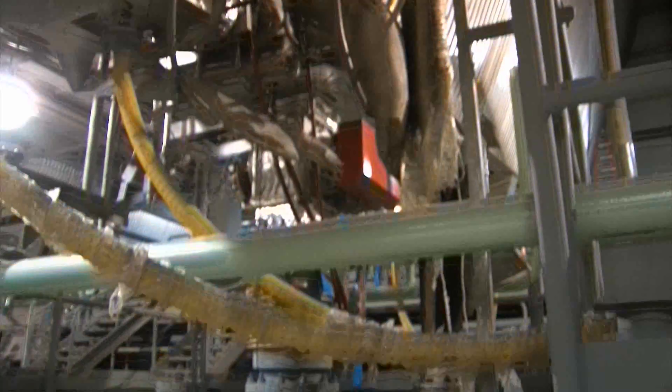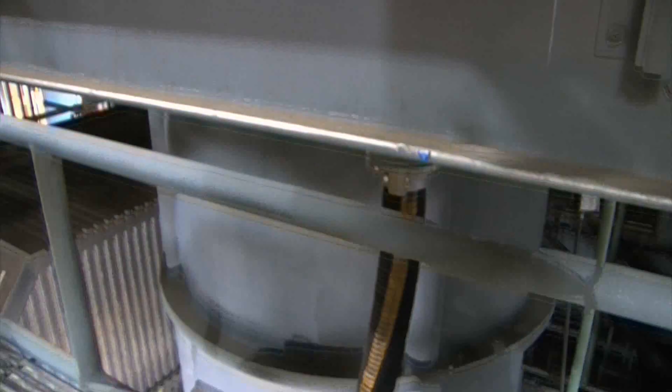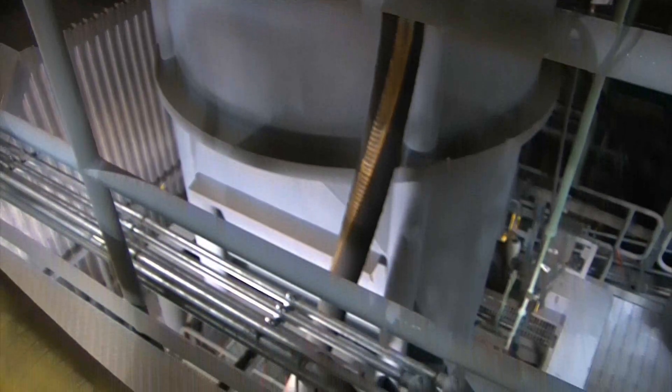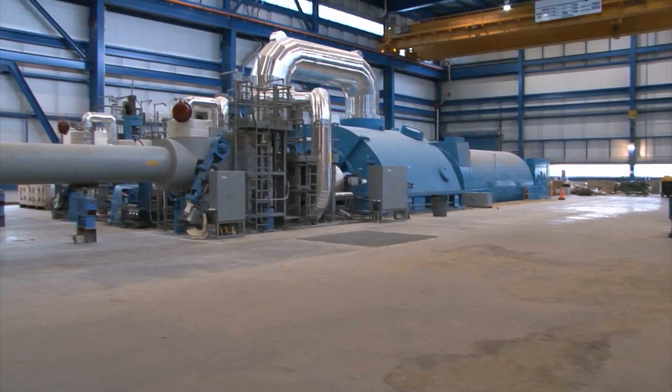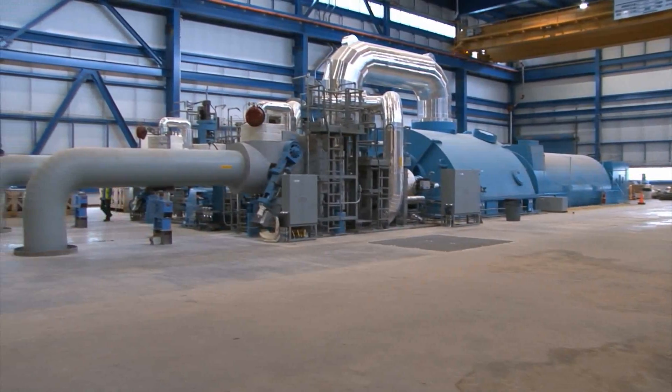The scrubber at the Dry Fork Station is unique. It's the largest reflux circulating fluid bed scrubber in America, volume-wise. There are smaller power plants that use a similar scrubber, but the one at Dry Fork Station is much bigger.